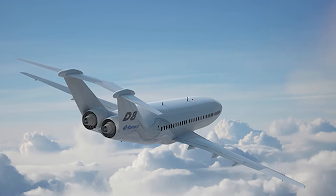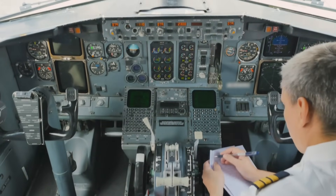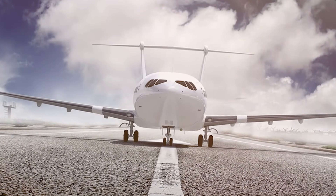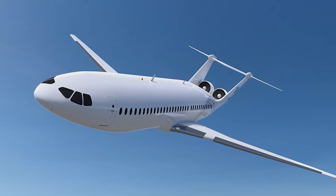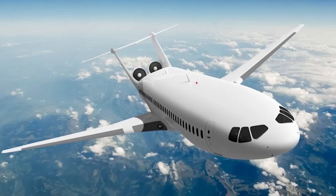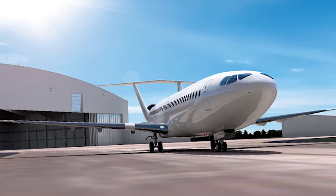The D8 is designed to be powered by advanced open-rotor engines — next-generation engines more fuel-efficient than traditional turbofans, thanks to their innovative prop-fan technology. Open-rotor engines have large, counter-rotating blades that generate thrust with greater efficiency and are known for their impressive efficiency, making them a key component in the D8's mission to reduce greenhouse gas emissions. These open-rotor engines also offer reduced noise levels compared to traditional jet engines, addressing noise pollution around airports and providing a quieter flying experience.